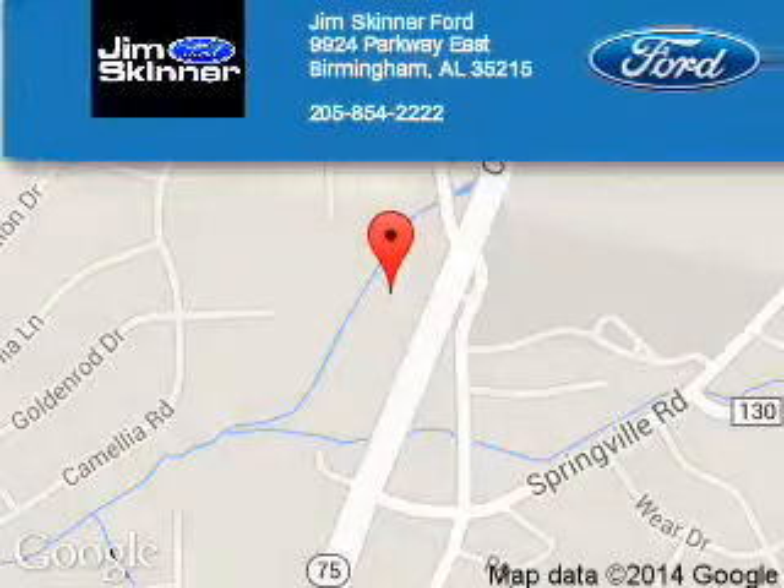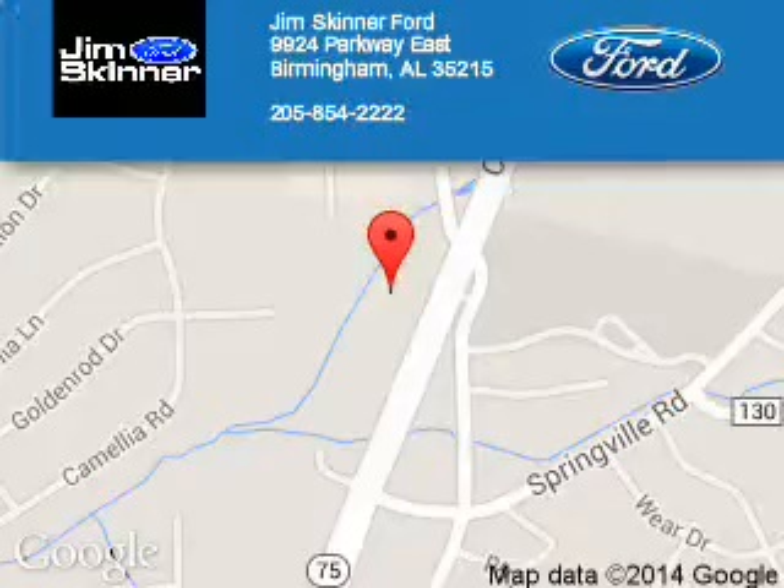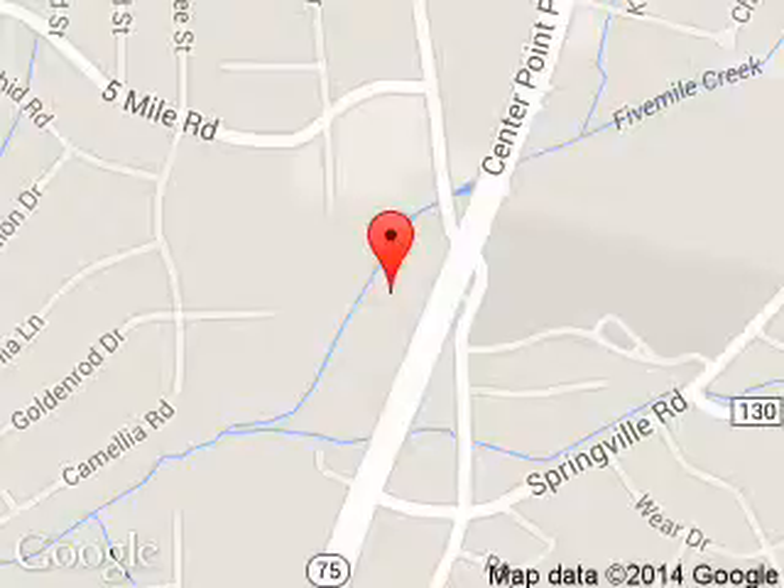Jim Skinner Ford is dedicated to doing everything possible to ensure that the experience you have selecting your next vehicle is a pleasant one. We are located at 9924 Parkway East, Birmingham, Alabama 35215.